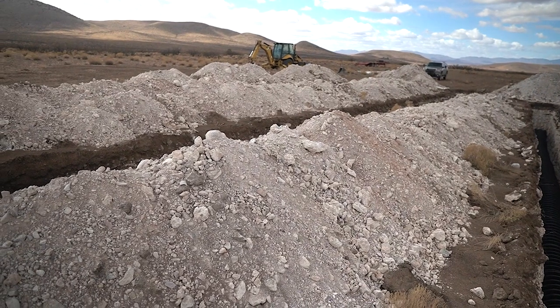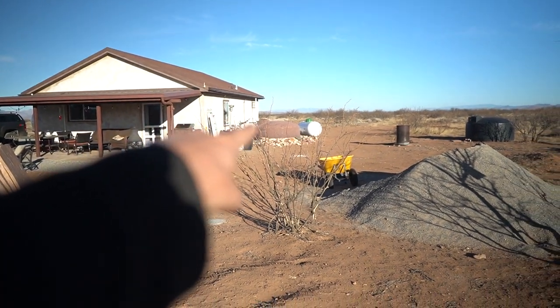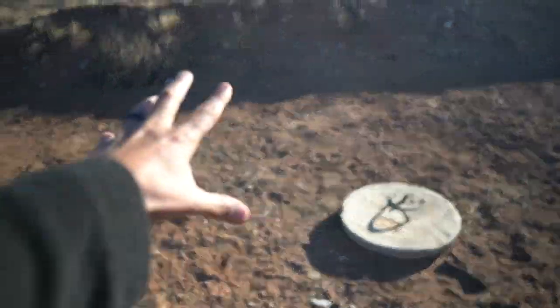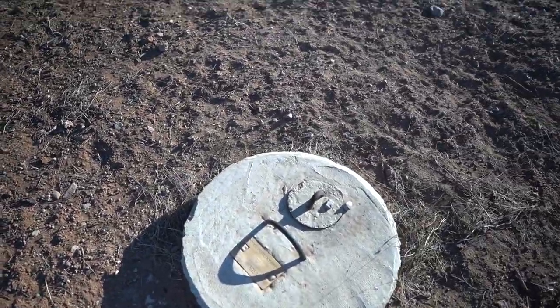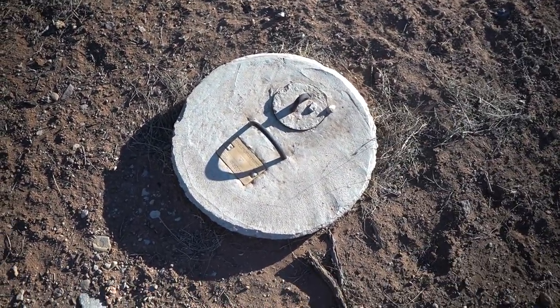Now, how do we flush everything away? In the city there's a sewer system — you flush and it goes to water treatment. Out here you don't have that, so most people have a septic system. The high-level overview: your wastewater runs from the house through PVC pipes into a holding tank — you can see there's a manhole cover here, and another one there. You can actually lift the cover and see into the septic system, all the sludge and everything.